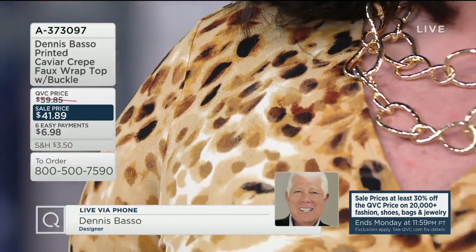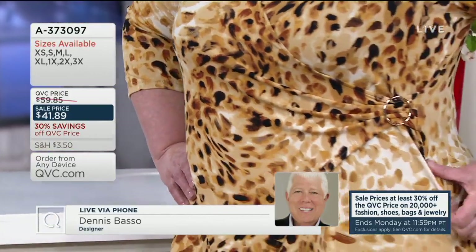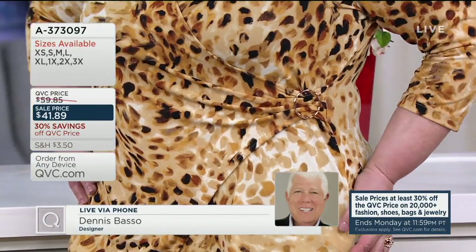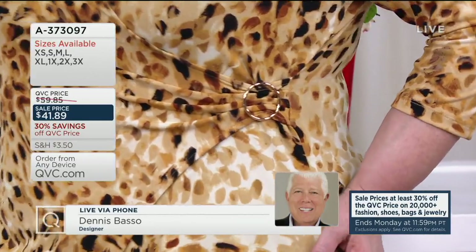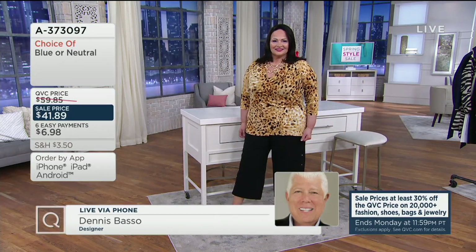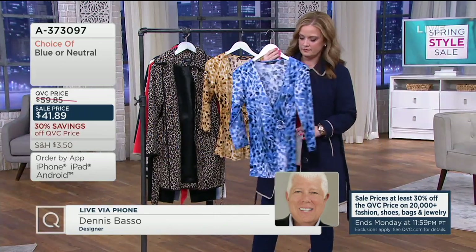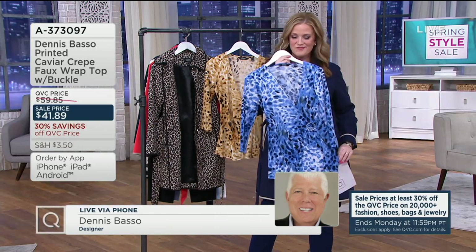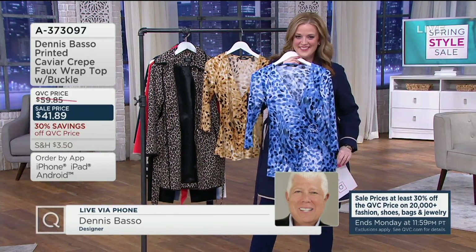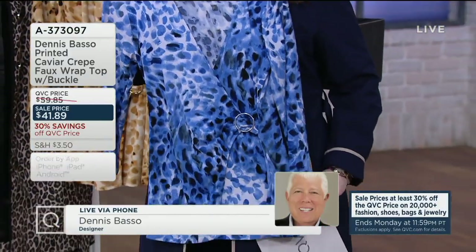In the neutral — that's the one you're seeing Maria wear right now — the little buckle is a gold-tone hardware accent. And then on the blue, the little buckle is a silver-tone hardware accent. So no matter what color you're wearing, even the metal on the buckle matches the mood of the top. Gorgeous. Maria is also wearing the Dennis Basso Bob jewelry collection, also available on QVC.com.